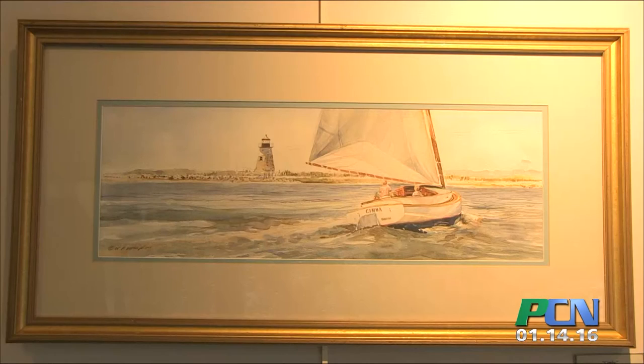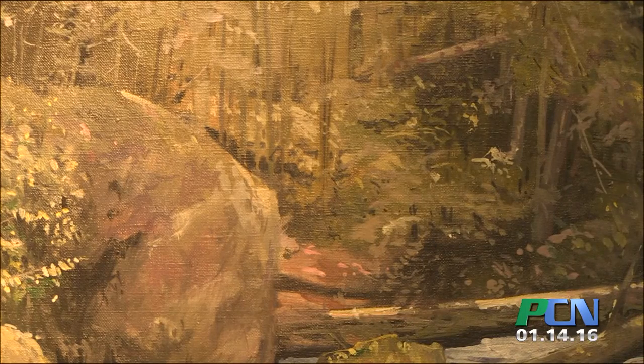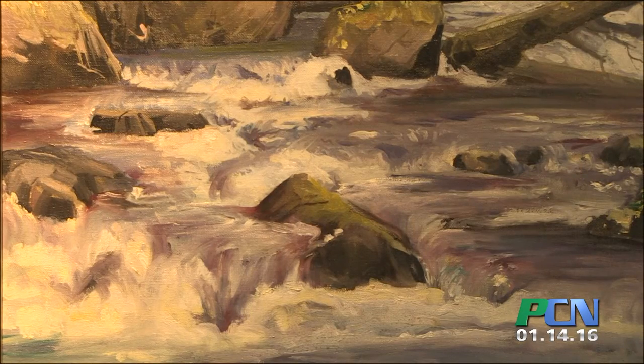I have a couple of very interesting pieces there. I participate pretty regularly in most of the shows around the area — Plymouth Guild for the Arts, Duxbury Art Association, New England Watercolor Society. I do what I can to participate in those, especially in the watercolor areas. It's a range of all kinds of paintings.